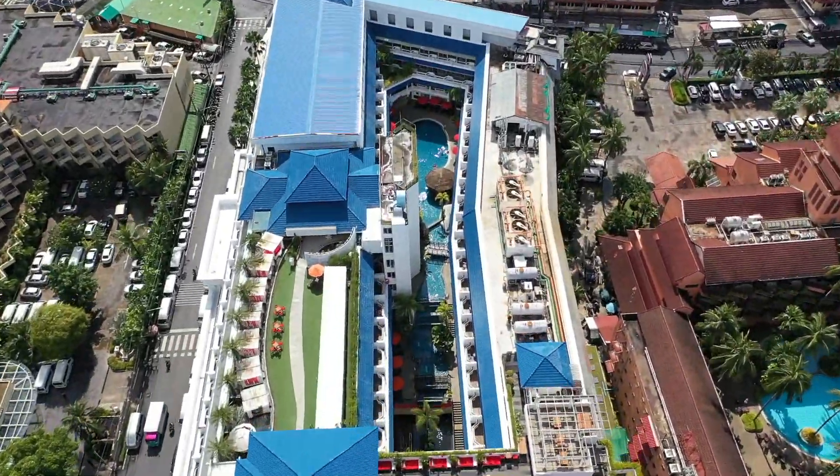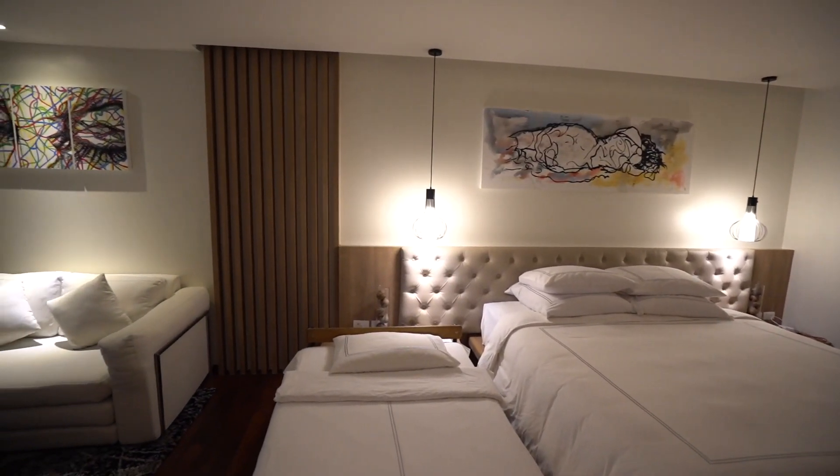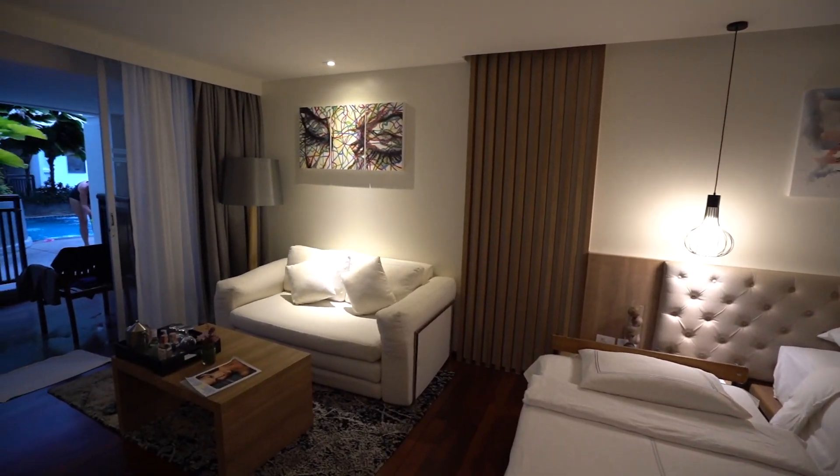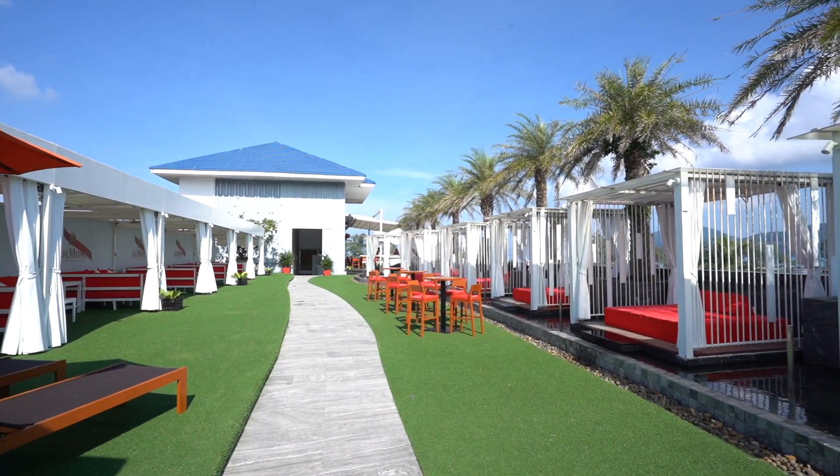Thing number three: outside of the kid-friendly aspects, this hotel can suit not just families. It's super modern, very well done, very well decorated. Our room was recently remodeled, and we had a room right off one of the many pools.